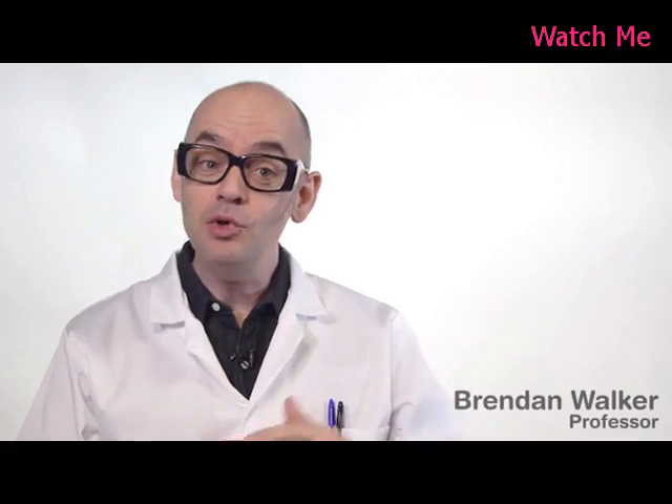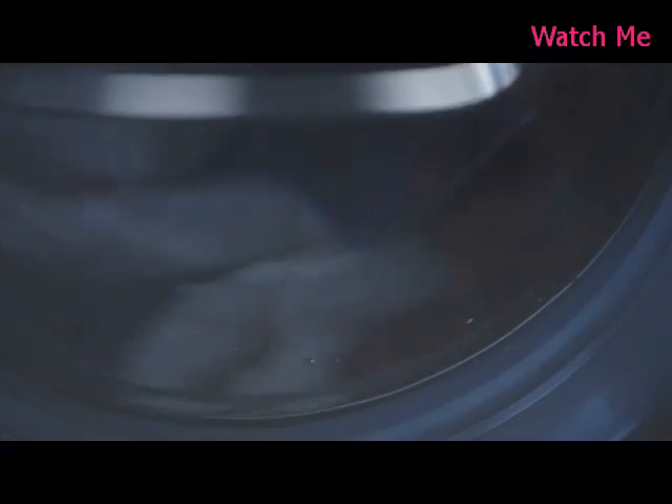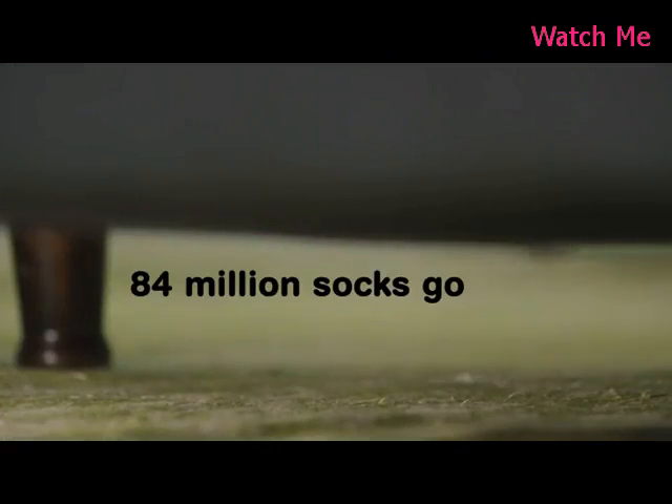To mark the launch of Samsung's innovative new AdWash washing machine, we have applied science, spin and more concentration than the most powerful detergent to arrive at the first law of odd socks.